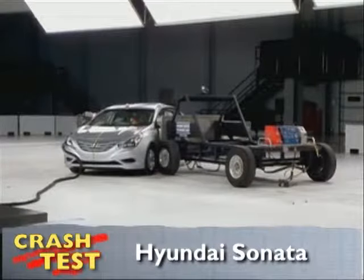That's the Insurance Institute for Highway Safety side crash of the Hyundai Sonata. I'm Jeff Barlett with Consumer Reports. Now let's look at this test in slow motion.